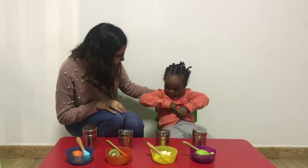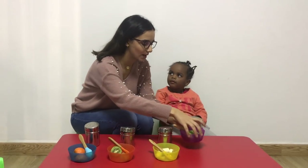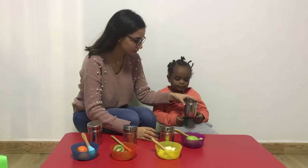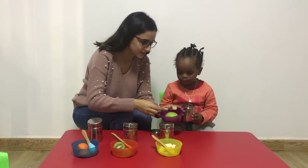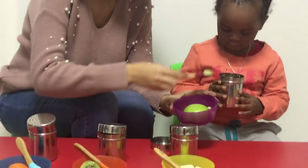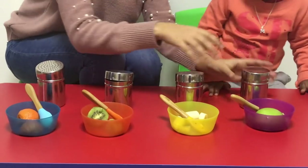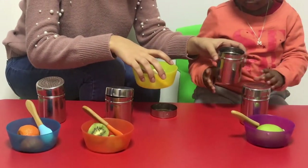Today we're going to play a guessing game. I will start with putting some apples inside this bottle. Can you hold it for me? I put the apples inside the bottle. Then I'm going to close it. Now the second bottle, we're going to put inside the banana. Hold it for me please.